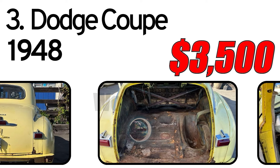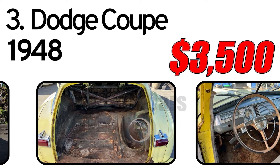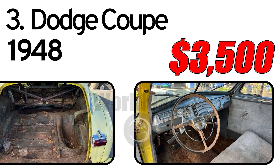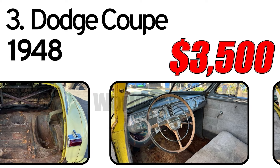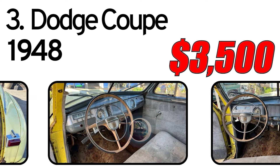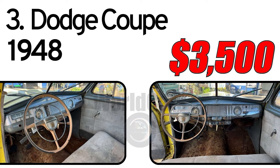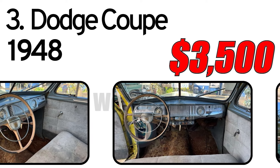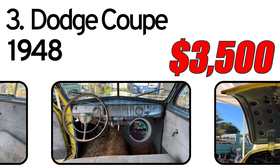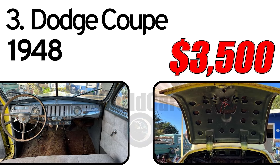In terms of performance, the 1948 Dodge Coupe offered a smooth ride with respectable acceleration and handling for a vehicle of its era. Its solid construction and sturdy chassis contributed to a stable and comfortable driving experience. Overall, it was a stylish and reliable vehicle appealing to drivers looking for a blend of classic design and functional performance.